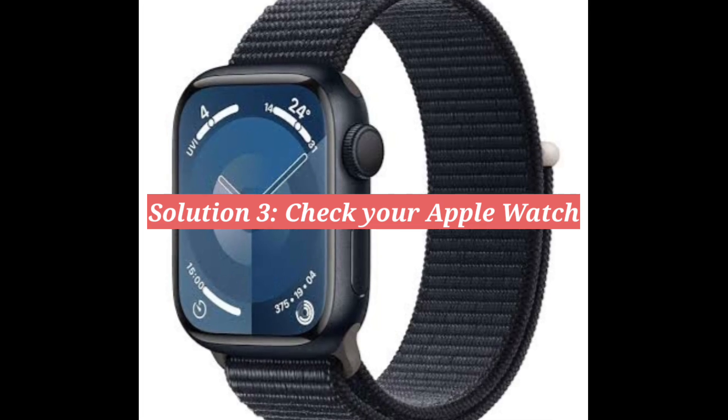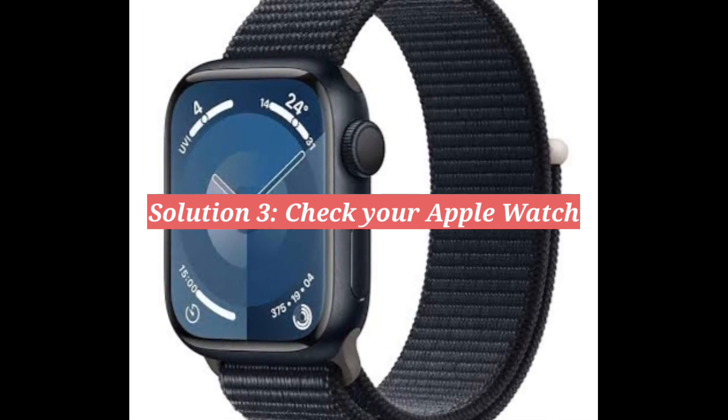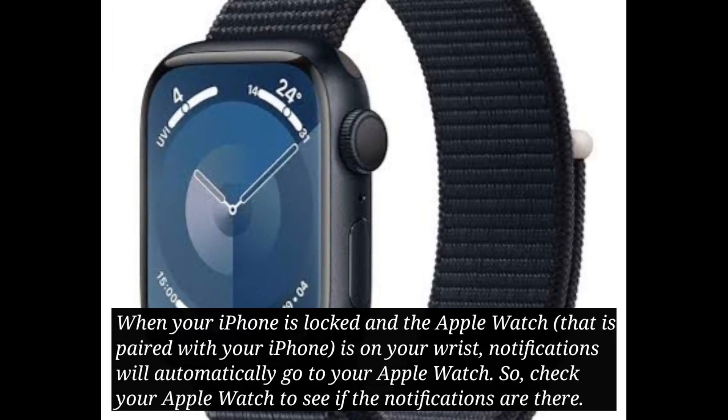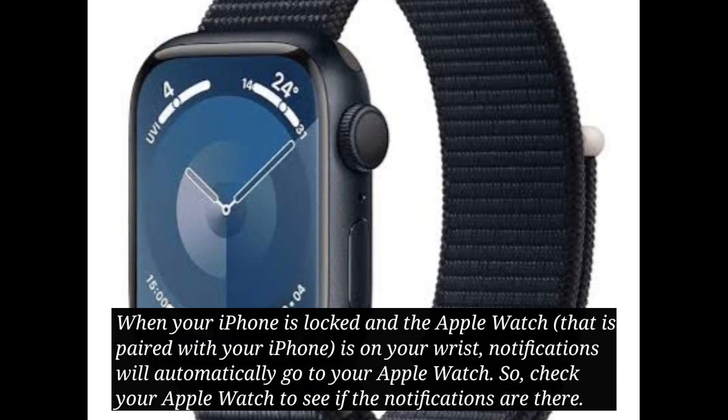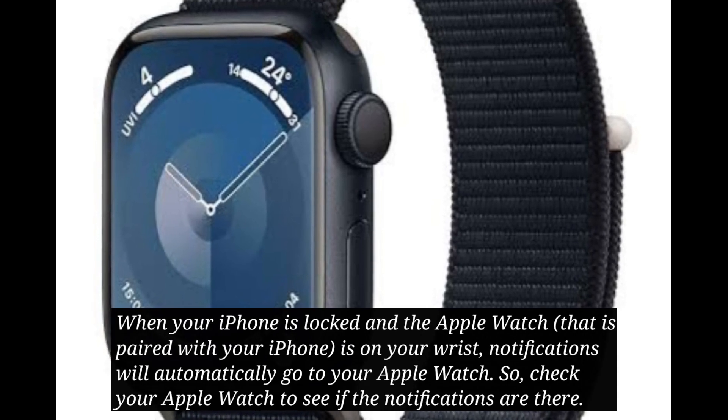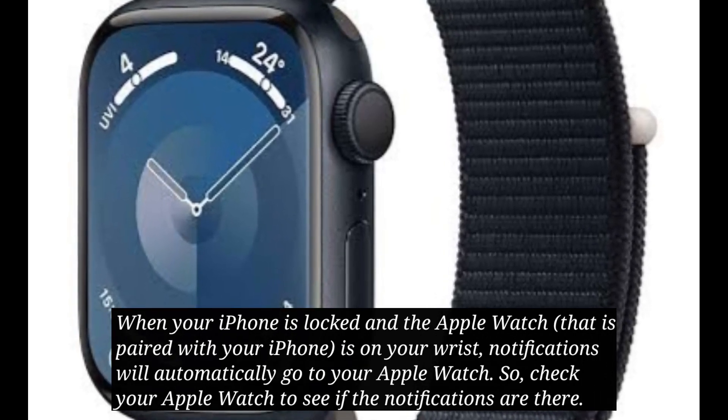The third solution is to check your Apple Watch. When your iPhone is locked and the Apple Watch is on your wrist, notifications will automatically go to your Apple Watch. So check your Apple Watch to see if the notifications are there.